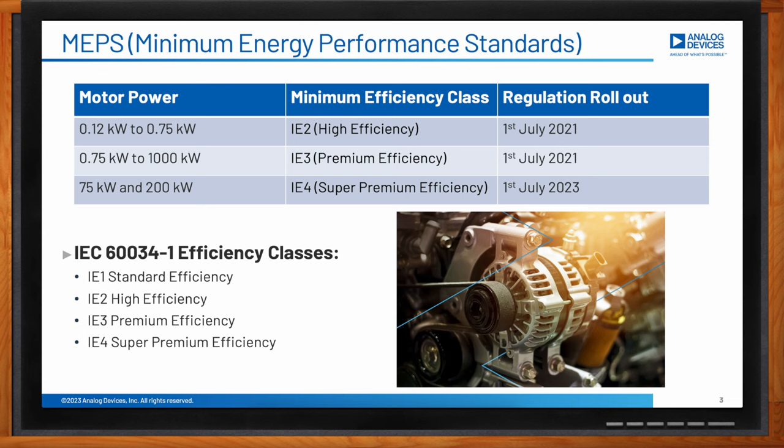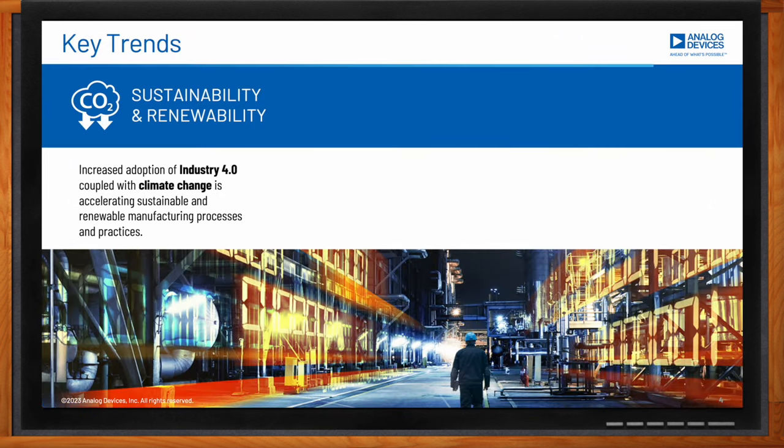Outside of sustainability, are there any other key trends in manufacturing that affect the evolution of motor control? Yes — sustainability is the major one, as everyone is putting a lot of effort into reducing their carbon footprint and moving more towards renewable and sustainable manufacturing processes.